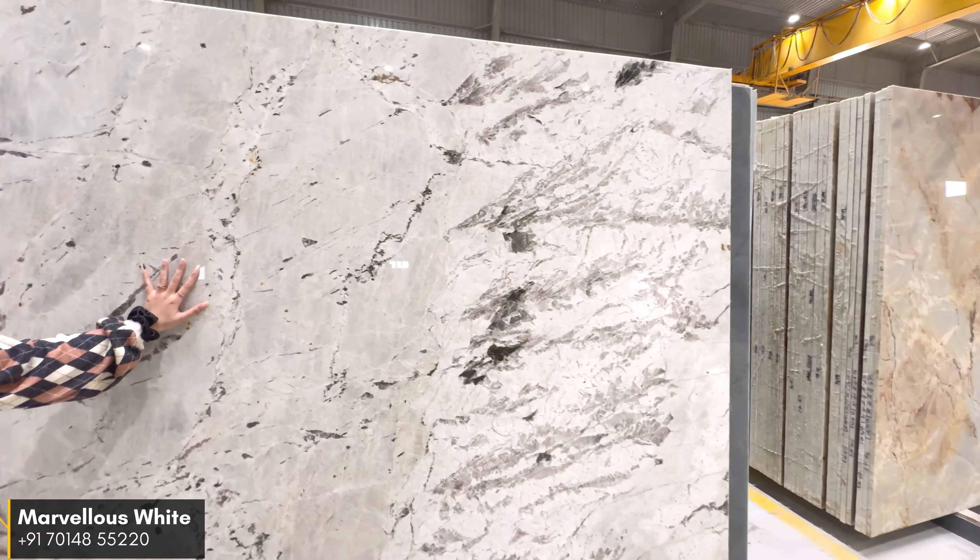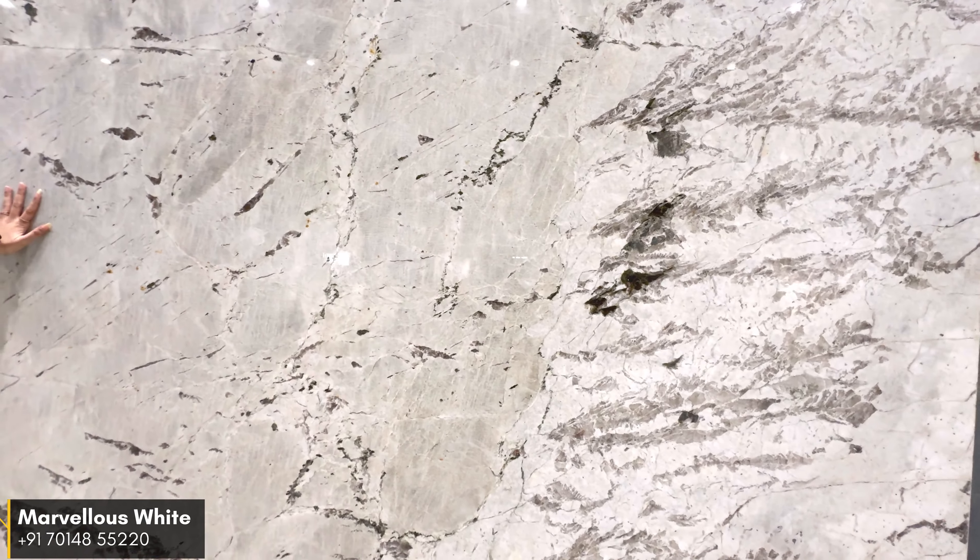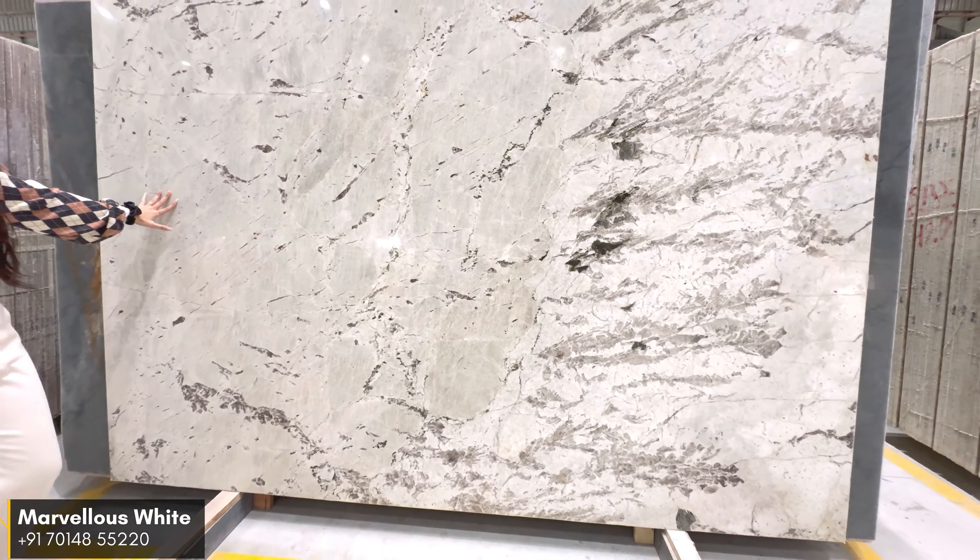Hello! In today's video, we will talk about the Top 10 Exotic Quartzite of 2024. Let's start the video.